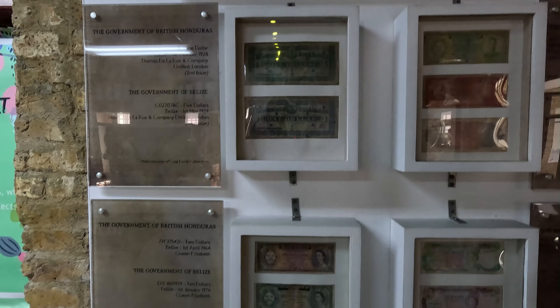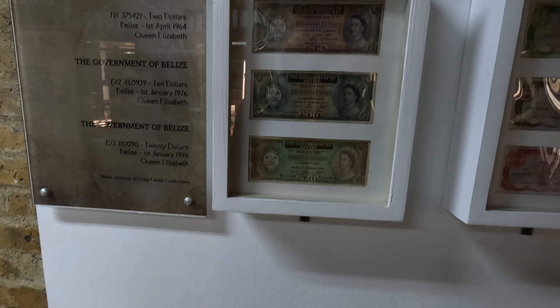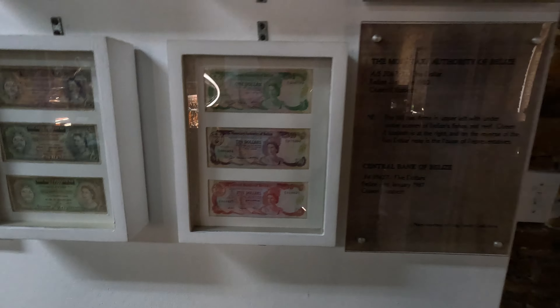There's your Belize flag, and some medicine bottles here. As for the currency, the highest denomination is 150, then 20, 10, 5, 2, and 1s. The Queen of England is on every dollar bill.